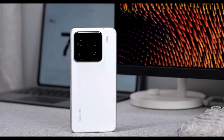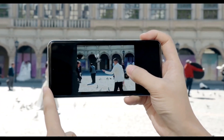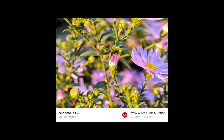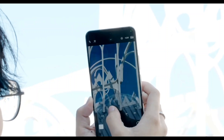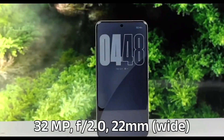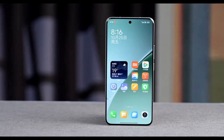The periscope camera offers 5x optical zoom and 10x lossless zoom, enhanced by Xiaomi's ALD ultra-transparency coating and Leica customized optics for improved image clarity. It also features ultra-zoom at 20x for capturing more details. The front camera is a 32-megapixel OmniVision OV32B40 sensor, ensuring high-quality selfies.